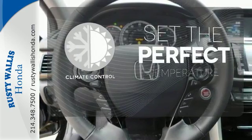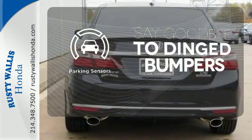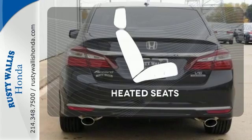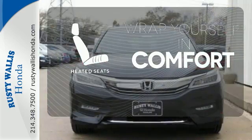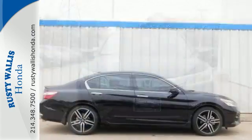The climate control lets you set the temperature exactly where you want it. Parking sensors help keep you safe by alerting you to your surroundings. Ward off the chills with the heated seats. Honda made no compromises with this luxurious and practical Accord.